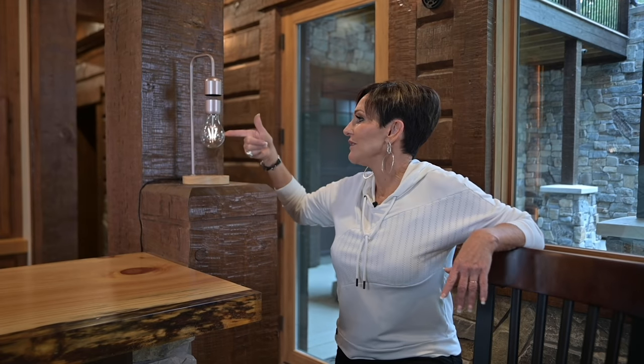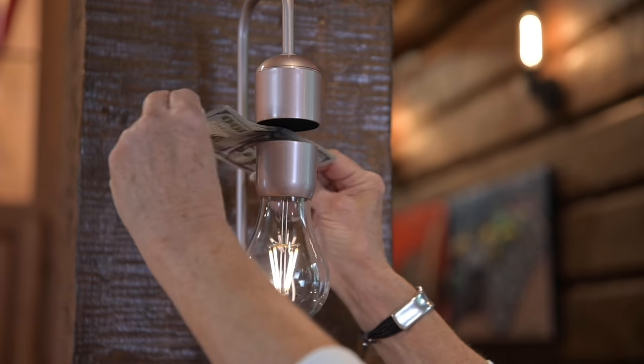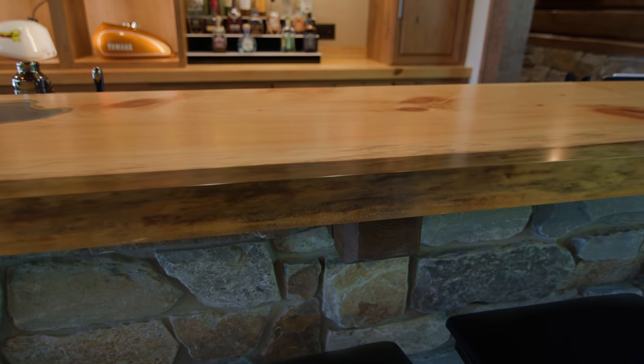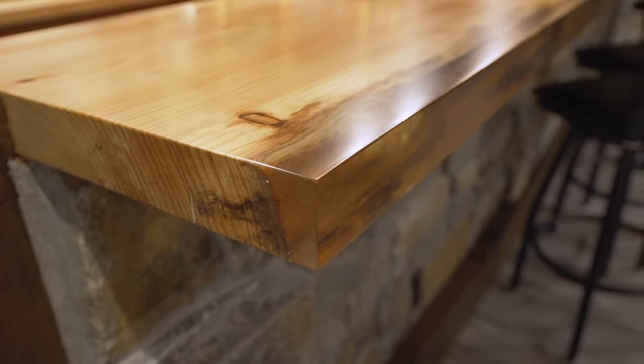A couple more ways Sarah mixed modern design in the basement: there's this cool light fixture that has a fun feature — it's magic. She also took a live-edge countertop from Golden Eagle and asked them to fill in the live-edge portions with resin to create a square, clean, modern edge. I've never seen anything like it before, and that clean edge really lends itself to a more modern style that combines beautifully with the upstairs aesthetic.